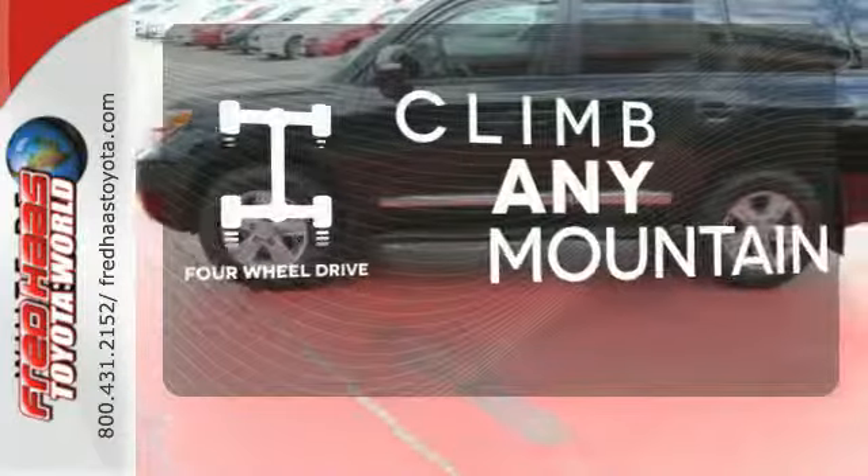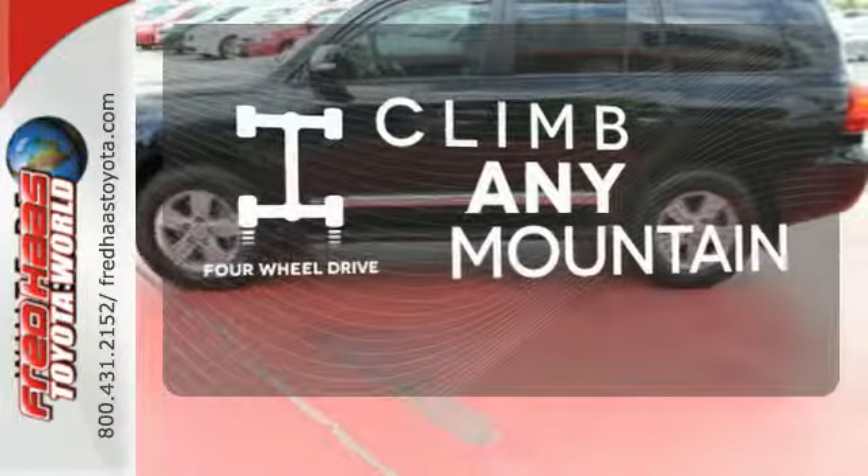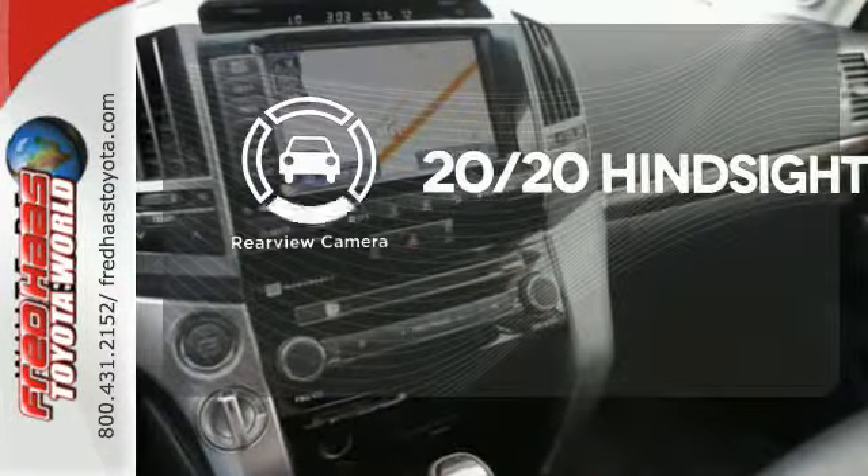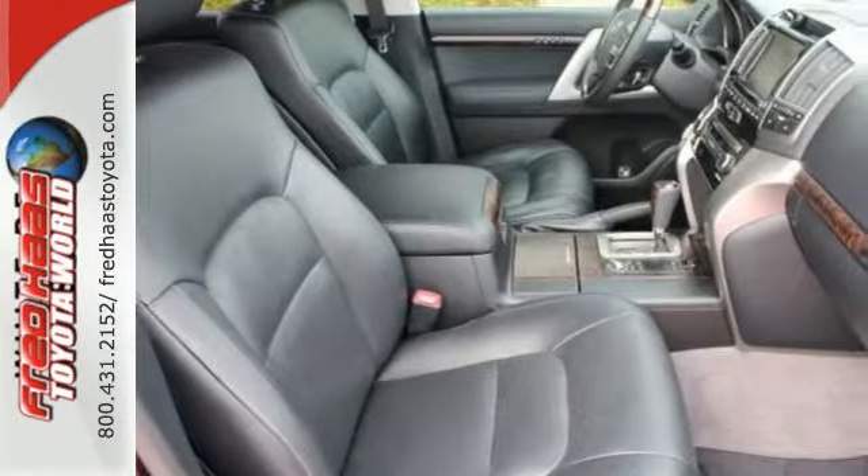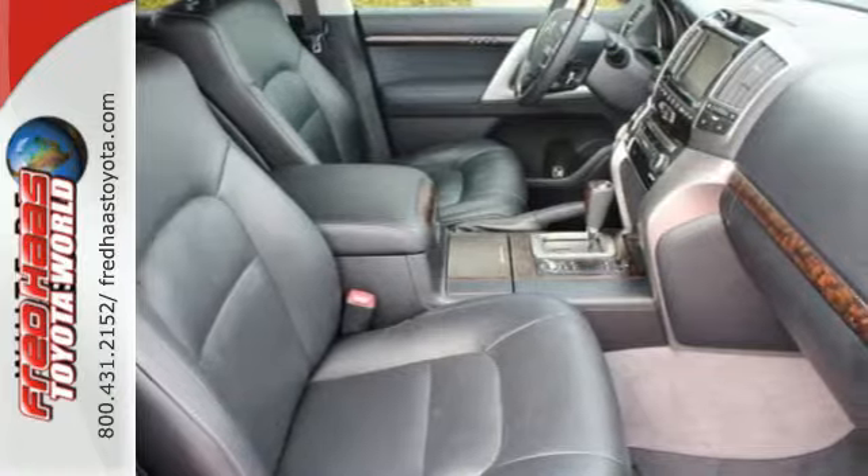Climb any mountain — this vehicle has four-wheel drive. See objects previously out of sight with a rear-view camera. For more than six decades, it's been synonymous with true off-road prowess.